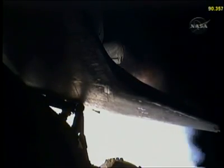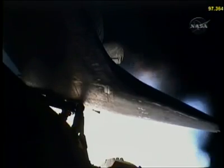At liftoff, the fully fueled shuttle, boosters, and external tank weighed 4 and 1/2 million pounds. The total thrust at launch was 6,425,000 pounds.